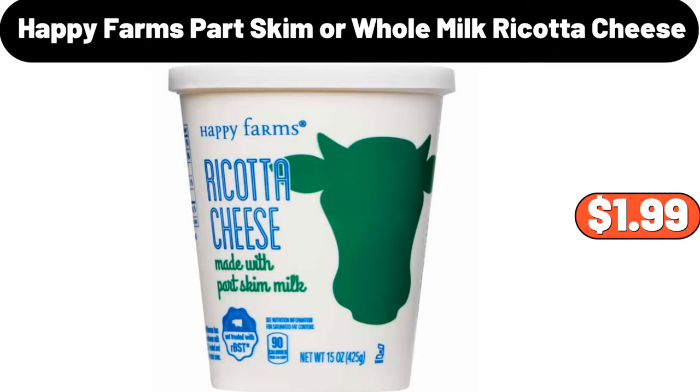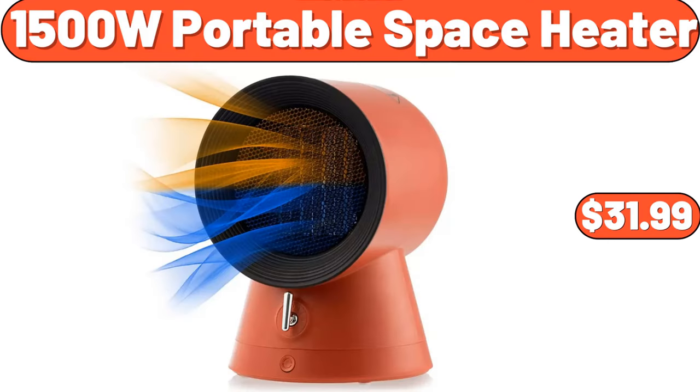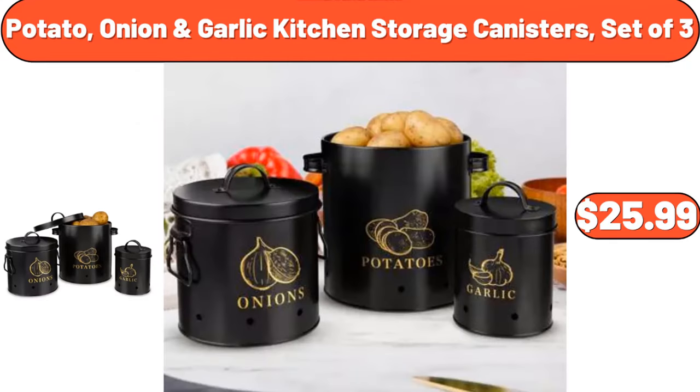Happy Farms Part Skim or Whole Milk Ricotta Cheese, $1.99. Portable Space Heater, $31.99. Potato, Onion, Garlic Kitchen Storage Canisters Set of 3, $25.99.